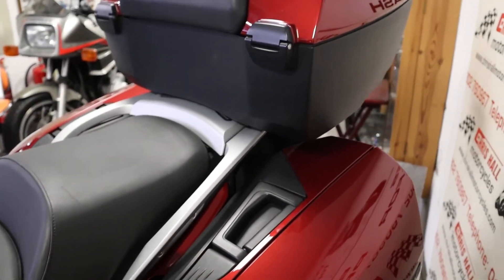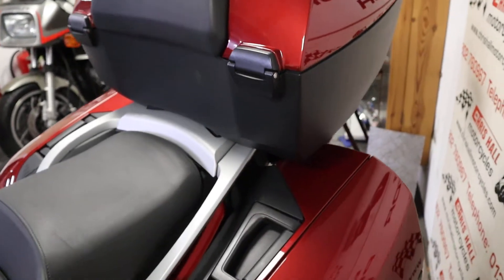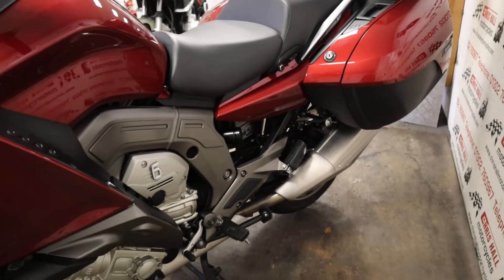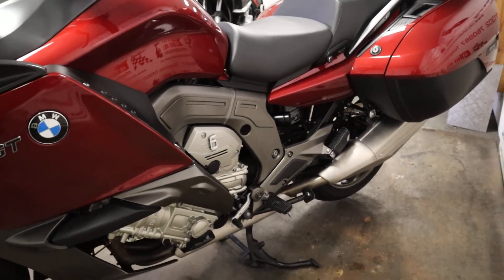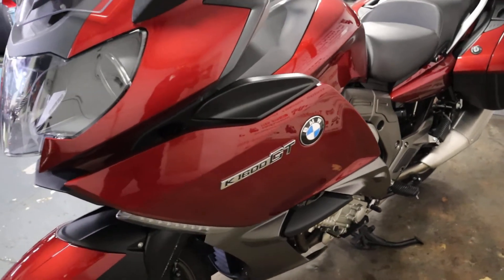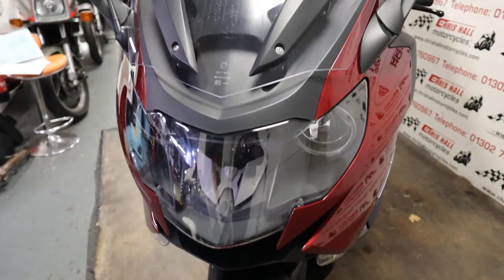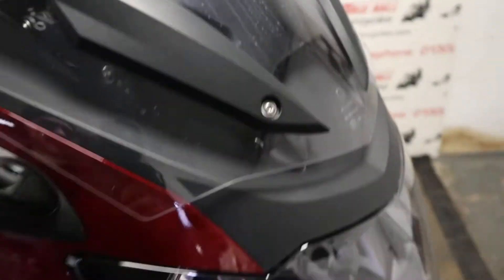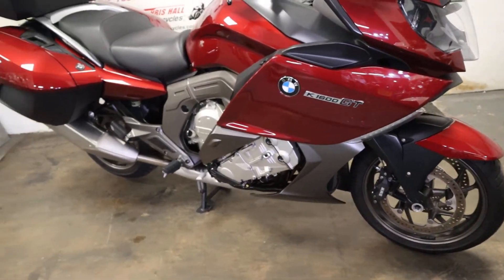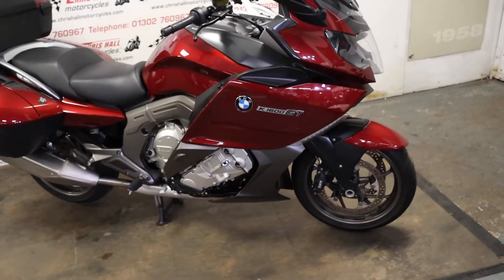We will supply the bike with a full MOT, a three-month warranty, and it will go through the workshop for a full check over prior to coming out. We can offer finance on this vehicle, which was 99 pounds deposit, and we work closely with all our third-party finance companies if you've got any adverse history. For nationwide delivery, just give us a call as prices are fluctuating a lot at the moment.